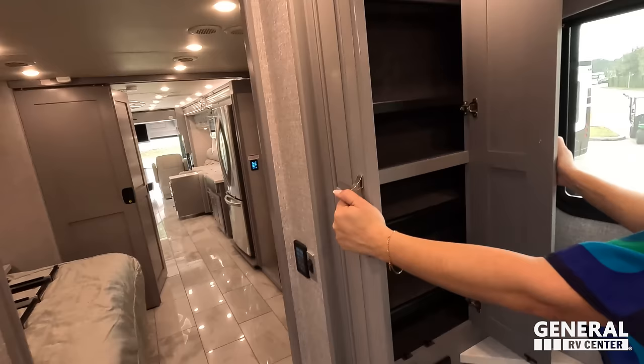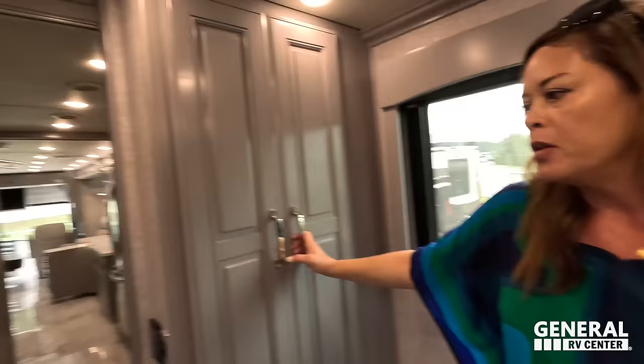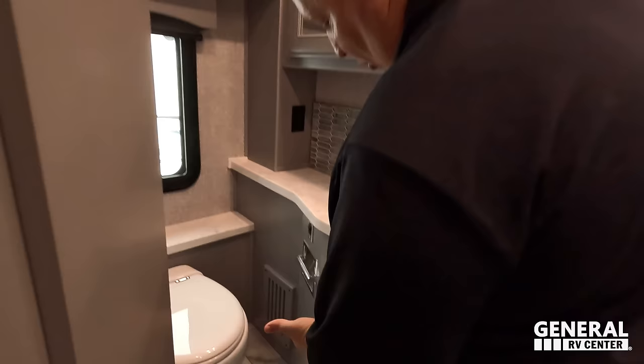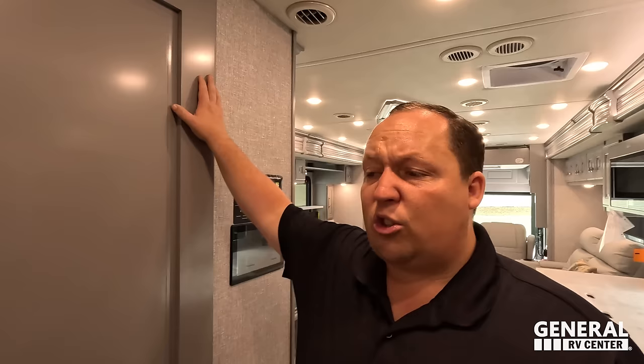Dislike number two: the bathroom storage situation. There's a cabinet that feels like a waste of space — I wish they'd made it bigger for towels. The only place for towels is really under the sink, and a lot of people wouldn't want to put towels there near water. We're nitpicking here because it's hard to find dislikes in this motorhome — it's just a phenomenal unit and at this dollar amount they do check off a lot of boxes.